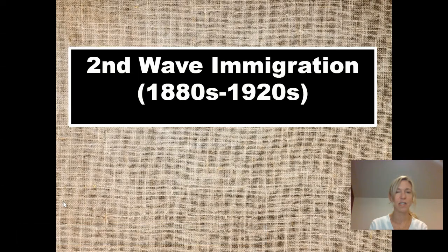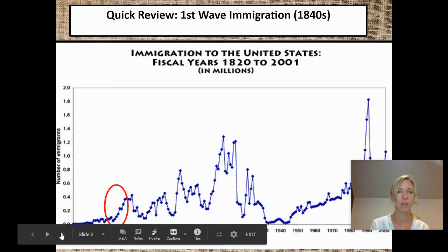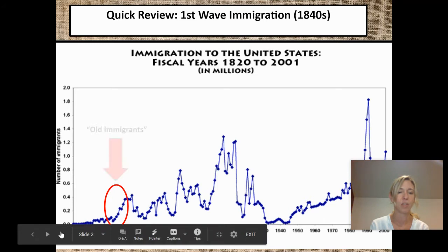Hi guys, I'm here to talk to you today about the second wave of immigration that happened in the late 1800s, early 1900s. But first, a quick recap. Remember in the 1840s, we already studied a big influx of immigrants coming here — primarily from Ireland to escape the famine, and lots of Germans coming here to escape the German Revolution. Those are going to be what's called old immigrants.